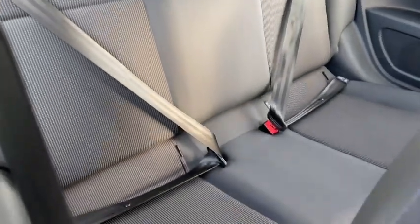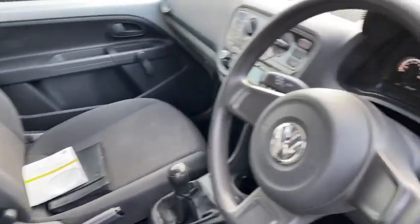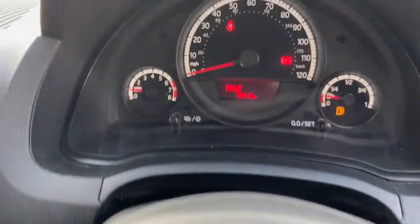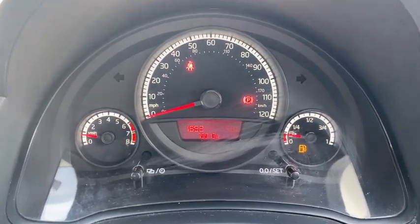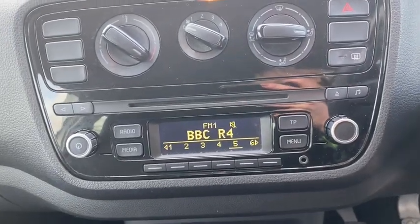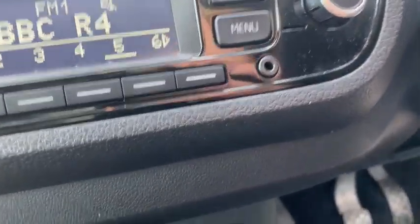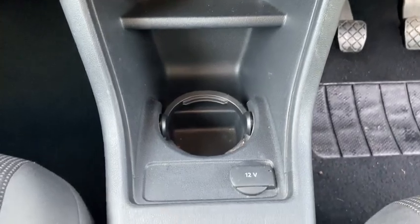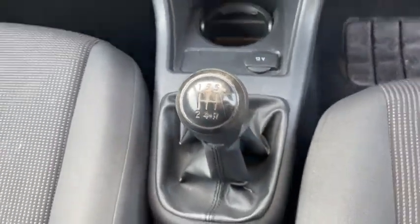The interior of this car is in pretty good condition for the age. The trip computer shows it's done about 79,913 miles. It's got a radio, a CD player, as well as a socket, a cup holder, a 12 volt socket, and a 5-speed manual gearbox.